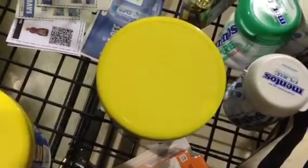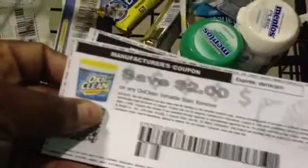The OxyClean — there is a printable coupon you can get for $2 off. These are $3.99, so that's going to make those completely free.